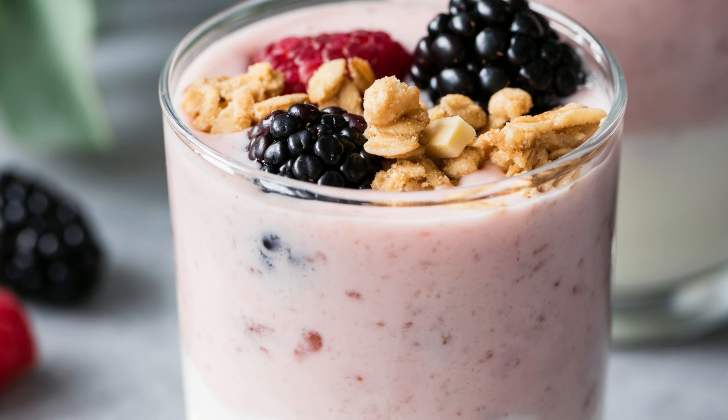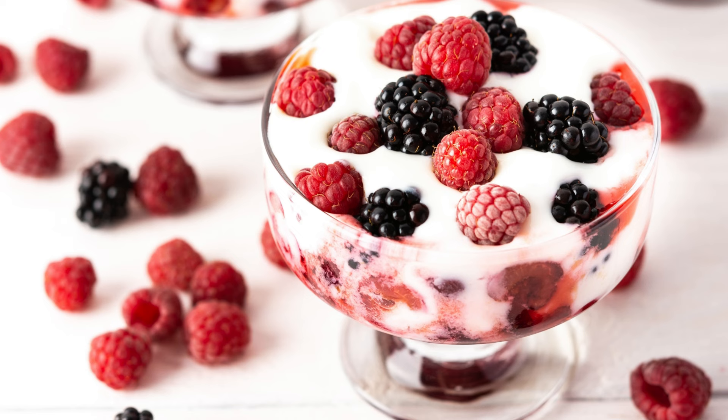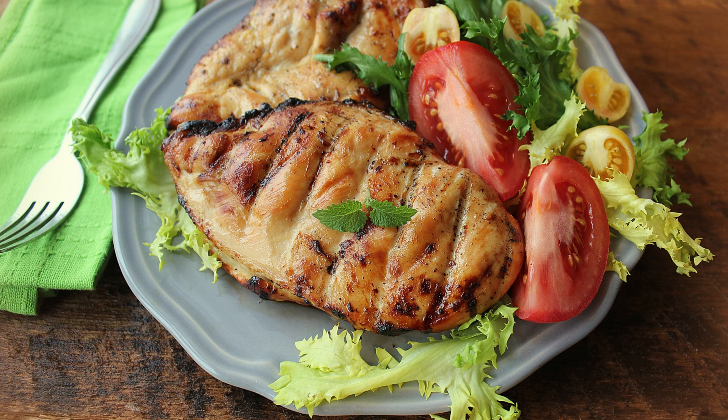5. Greek Yogurt and Berries. Another healthy meal preparation can be Greek yogurt with fresh fruit. You can add strawberries, blueberries, or raspberries on top of your yogurt for added flavor and nutrition.